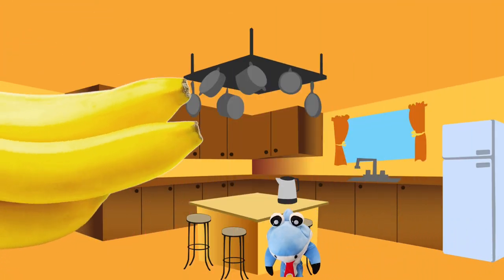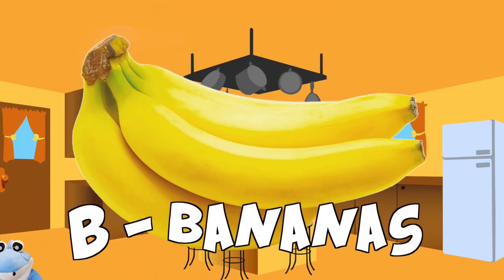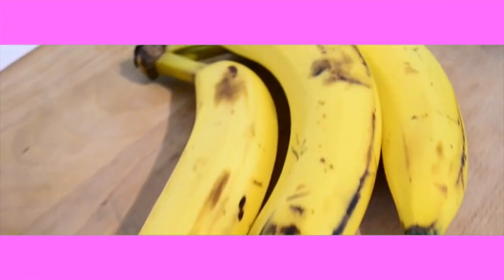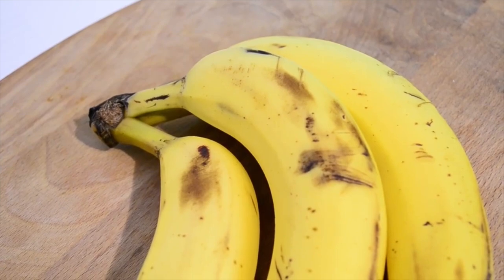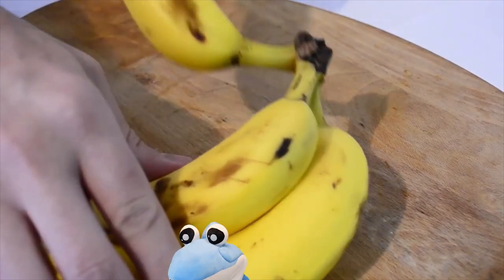We're in a kitchen. Hmm, wait a sec — I see that. Oh boy, bananas! Lots of different colors, but mostly yellow. There sure are a lot of yellow things in the world. I love it.